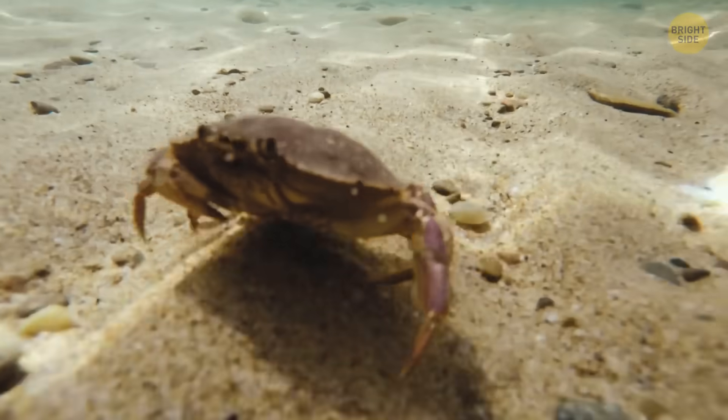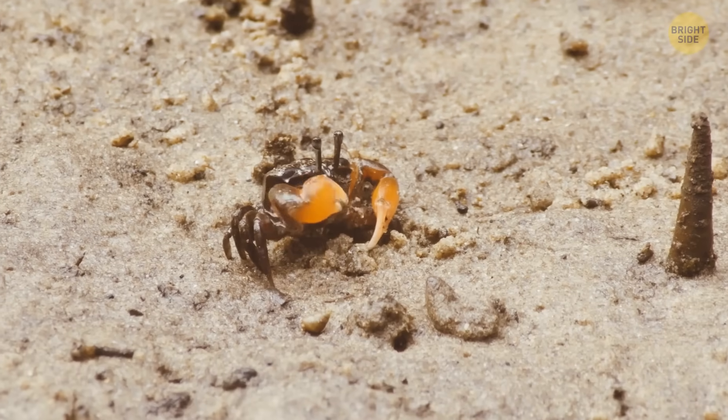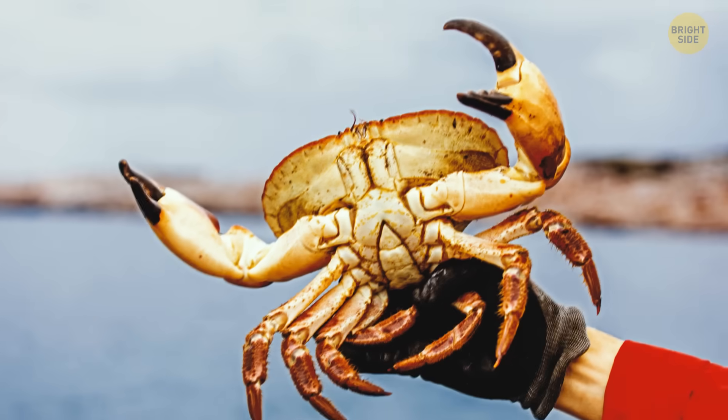The downside is you'd only be able to walk sideways — and you'd be delicious to someone. There are almost 5,000 species of crab all over the world, each with special skills.